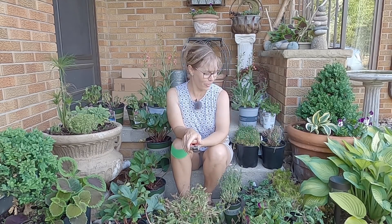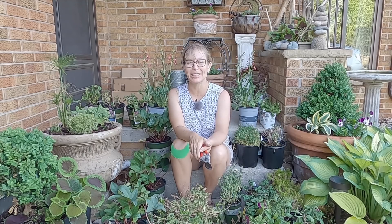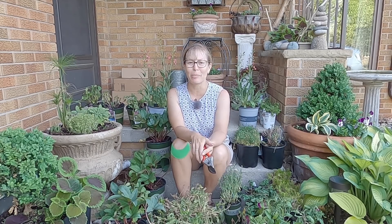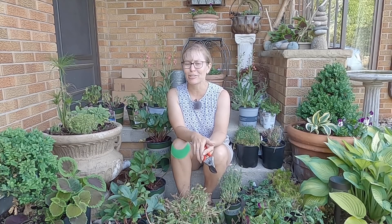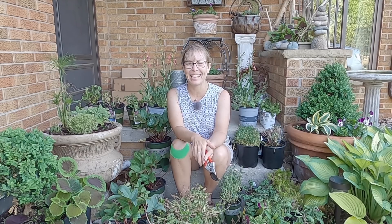I hope you all enjoyed this video about all the clearance plants I got, and learned a little about how to clean up and rehab your perennials or annuals found on the clearance rack — and which ones might be a good deal. Definitely avoid ones with brown roots or that look already dead. Thanks so much for joining me today. I look forward to seeing you next time. Bye!